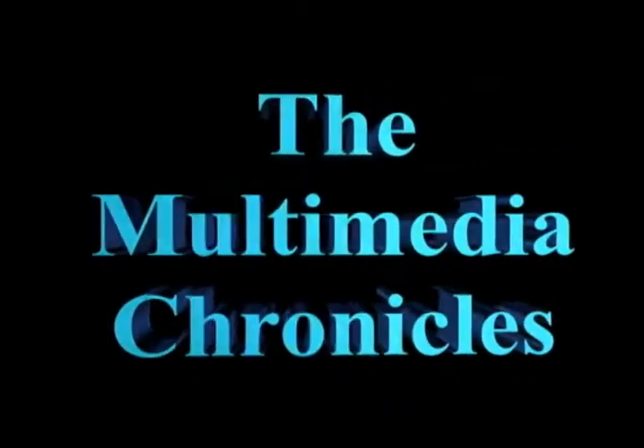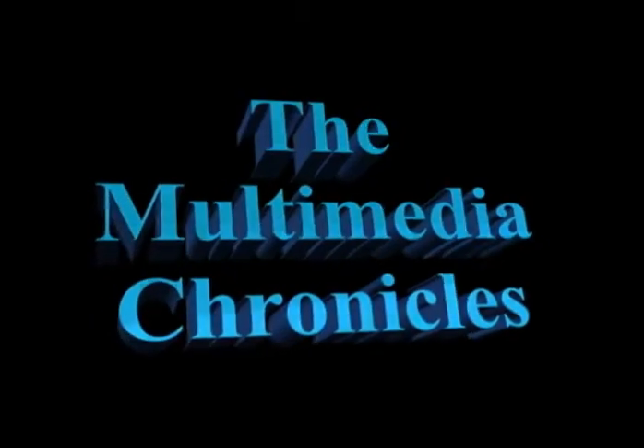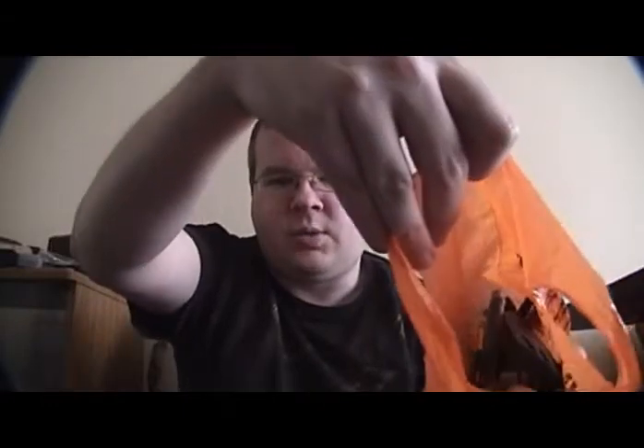Greetings everyone! It's DVD collection update time. Welcome back. For those of you who are wondering what this is, this is a little orange bag from Lyle's Place, which is a local used CD and video store. Inside it is basically just assorted connectors and wires and stuff that I use for my audio and video equipment. I keep it over here, or in the general vicinity, because I tend to use connectors from that bag an awful lot. So it's my random connectors bag.